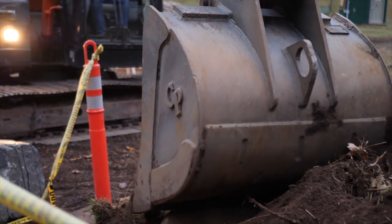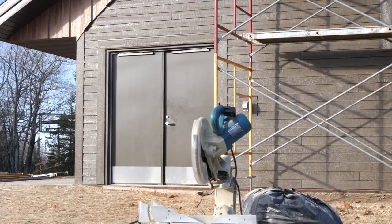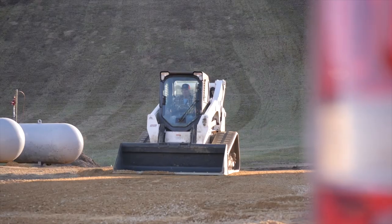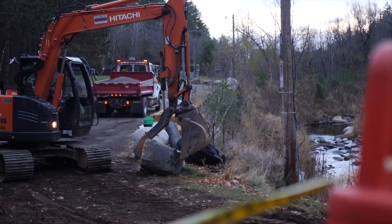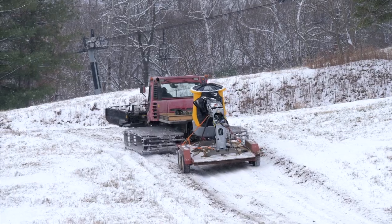This off-season, ski areas all across Minnesota have reinvested over 23 million dollars in infrastructure, equipment, and capital improvements to help your day on the snow be even more fun.